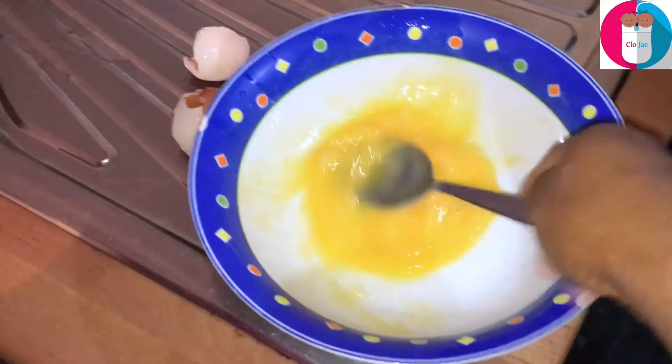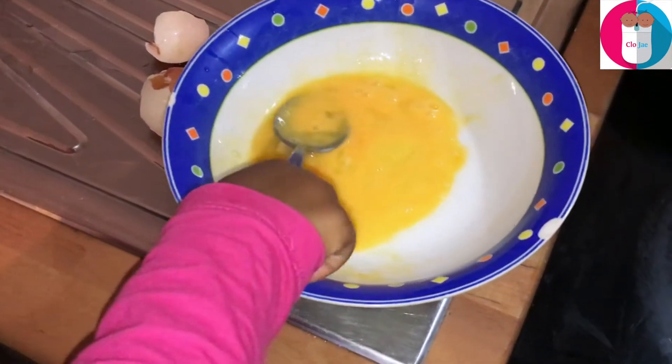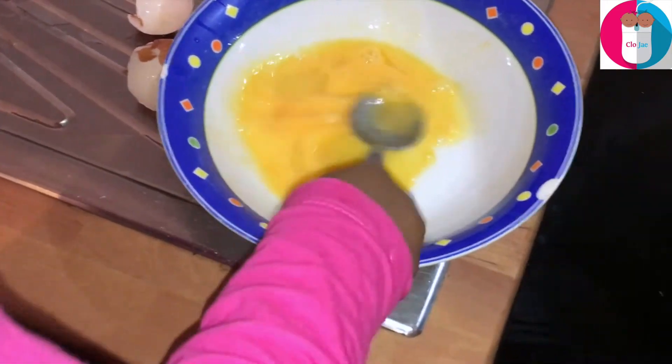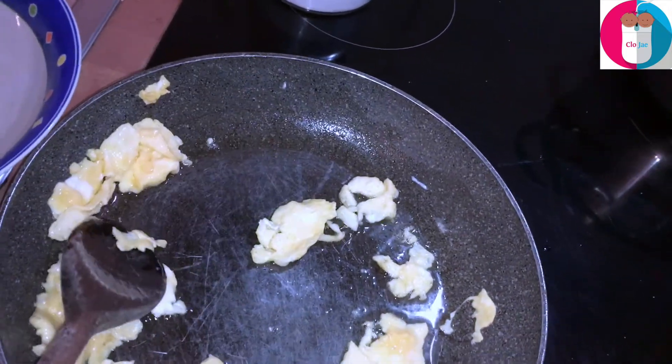They watch mommy and participate as well. I give Audrey a turn to stir — she always wants to try whatever I'm doing, and I'm so glad she does. She always wants to learn. We fry together and she also stirs while it's frying, and she poured the oil into the pot as well.